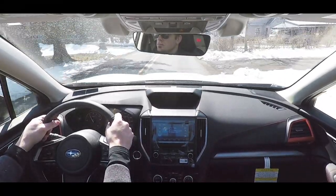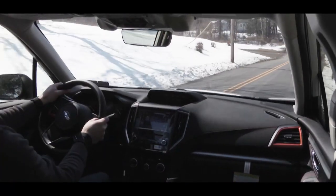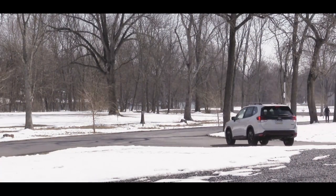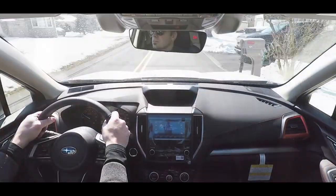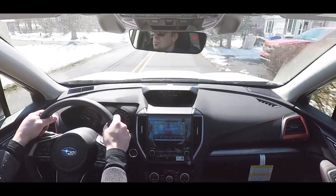Before any accelerations, there are driving modes available through Subaru's SI Drive. Those modes include Sport, Sport Sharp, and Intelligent. On the Forester, they are located on the steering wheel and adjust things like shift points and throttle response.